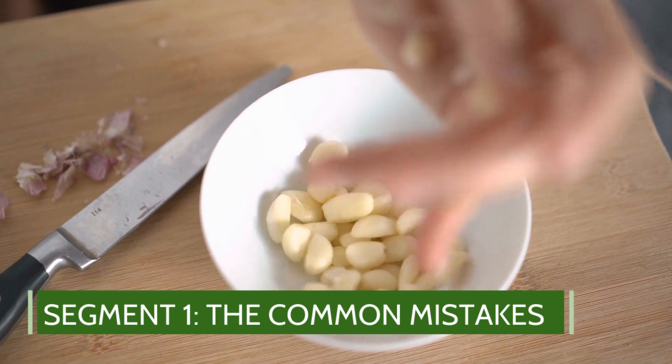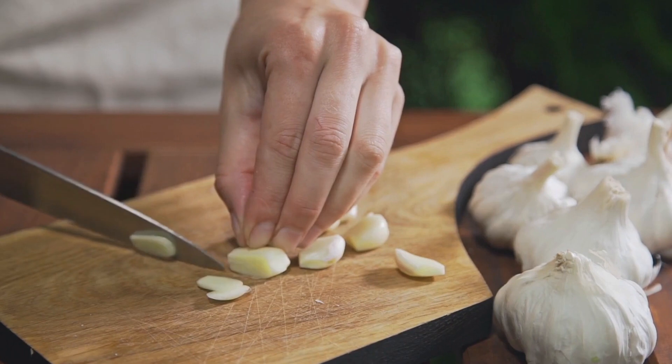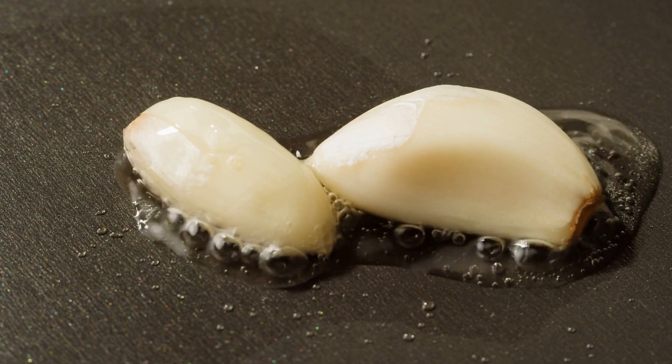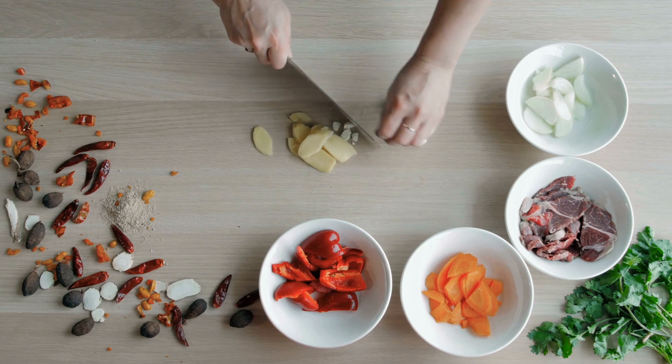The common mistakes. So you think you know how to eat garlic? Well, think again. Most people are actually missing out on the full benefits of this incredible superfood. Let's start by debunking some common garlic eating mistakes. Mistake number one: overcooking it. Mistake number two: not letting it sit. And there's more.